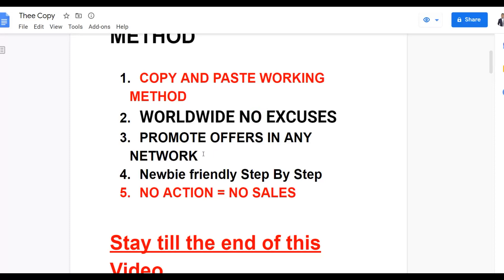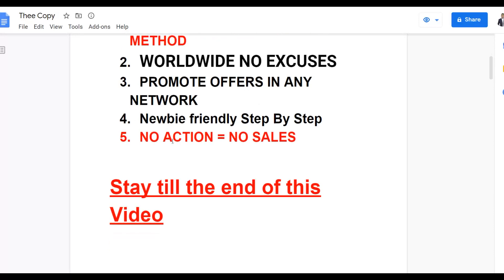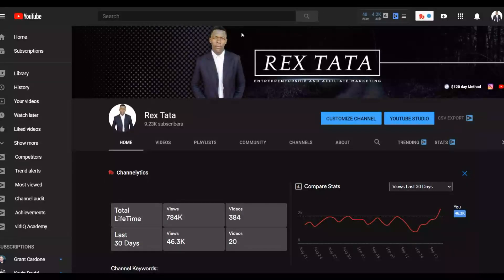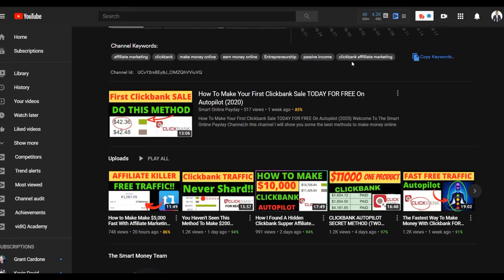I'm going to show you how to promote products, for example on Clickbank, using this method. It's very newbie friendly so anybody can take action on this and get results. The most important part is taking action. I recommend you choose one method, take action on it consistently, and start getting results before moving to the next method. Be sure to pay close attention and stay to the end of the video.